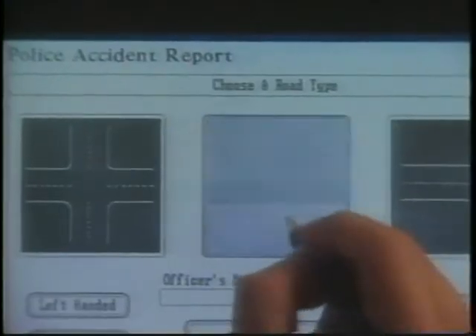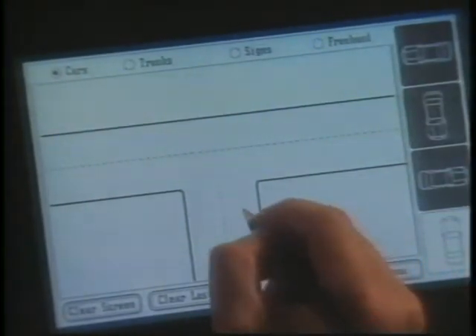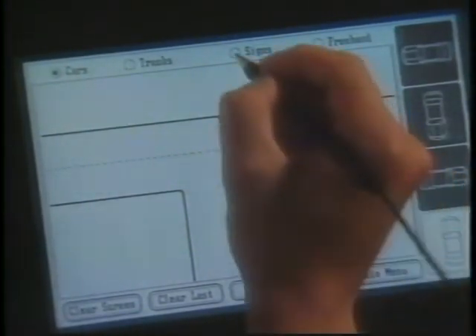More importantly, because of the amount of time it takes a written report to work its way through the steps of being coded, checked, and entered into a records management system, it often takes several days before a report reaches an investigator. With the GridPad, all that's different. Instead of days, information is available throughout the police force in just minutes.